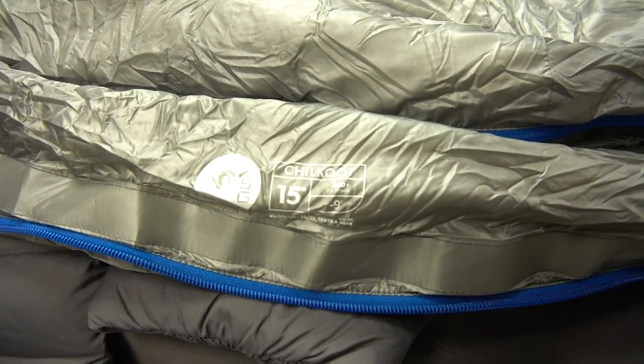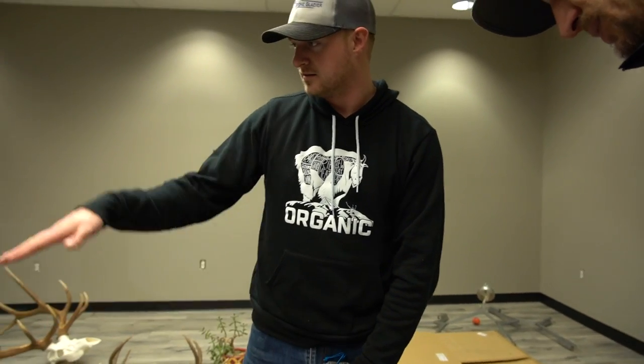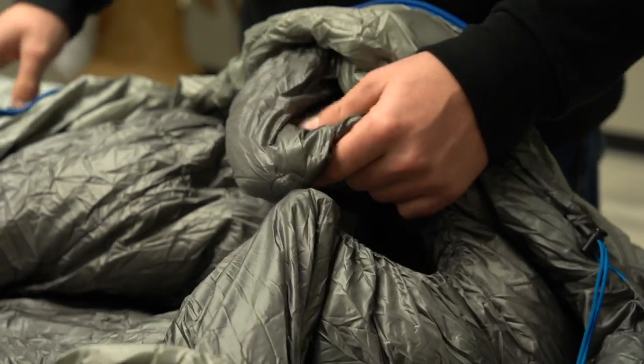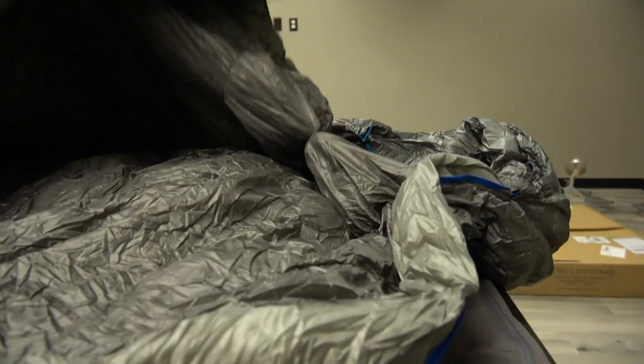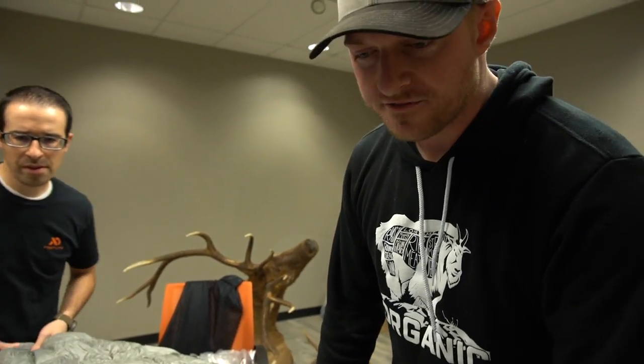The zero degree bag is right at two pounds nine ounces. It has an insulated collar, magnetic snap around the neck, traditional mummy style cut, and an articulated toe box. It's got a differential cut, meaning the inside liner is a bit smaller than the outside. The 15 degree is 4.99 and the zero degree is 5.49, with specs and price point that are industry leading.